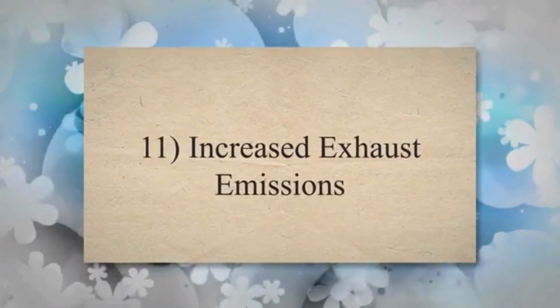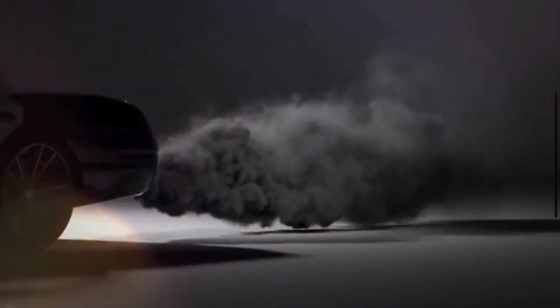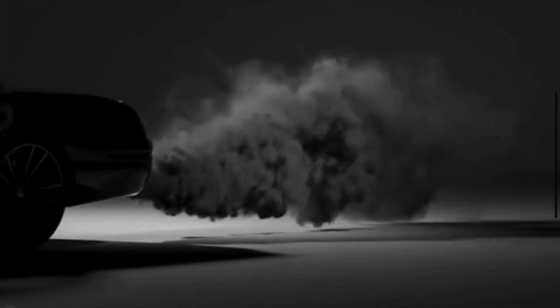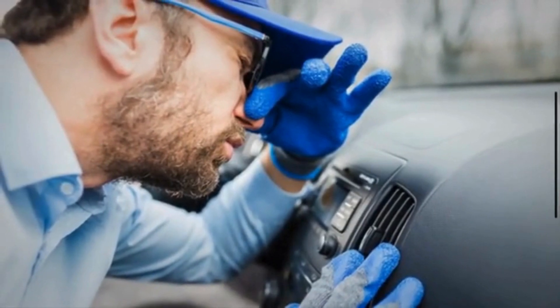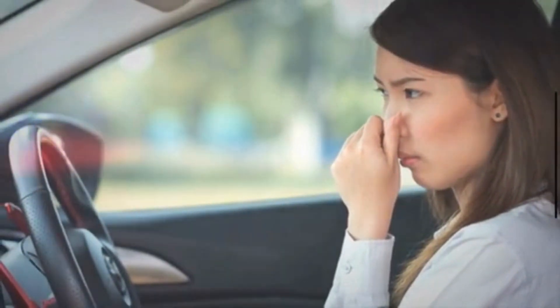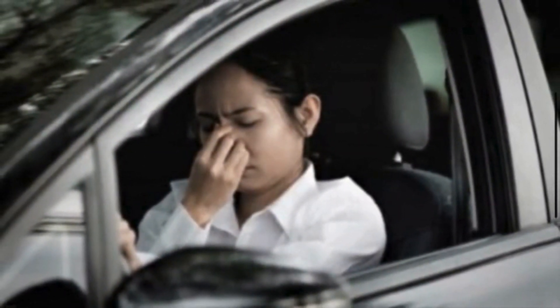Symptom 11: Increased Exhaust Emissions. A bad fuel filter can contribute to incomplete combustion, leading to increased levels of unburned fuel in the exhaust. This can result in higher emissions, potentially causing the vehicle to fail emissions tests. Symptom 12: Sulfur or Rotten Egg Smell. Incomplete combustion due to restricted fuel flow can lead to the production of sulfur compounds, resulting in a noticeable rotten egg or sulfur-like smell coming from the vehicle's exhaust.